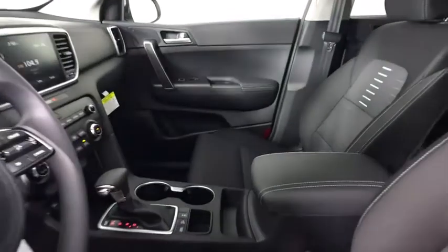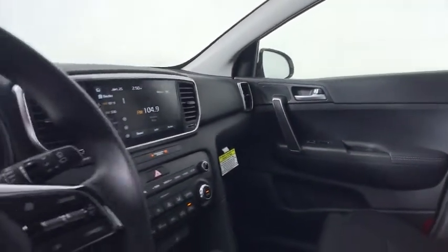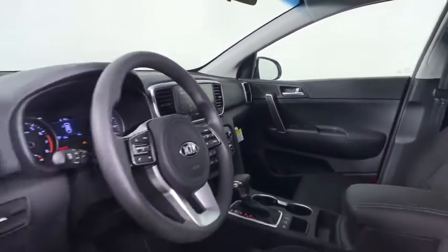Power steering, adjustable steering wheel, cruise control, aluminum wheels, four-wheel disc brakes, rear defrost, AM FM stereo radio, MP3 player, passenger airbag, security system.